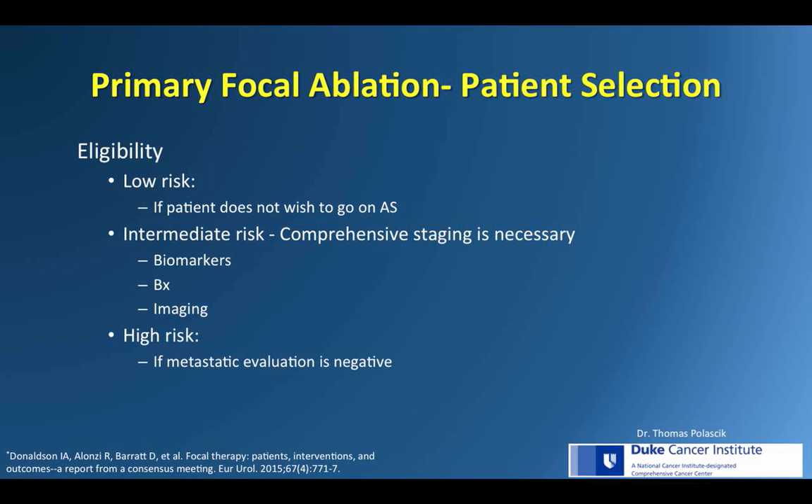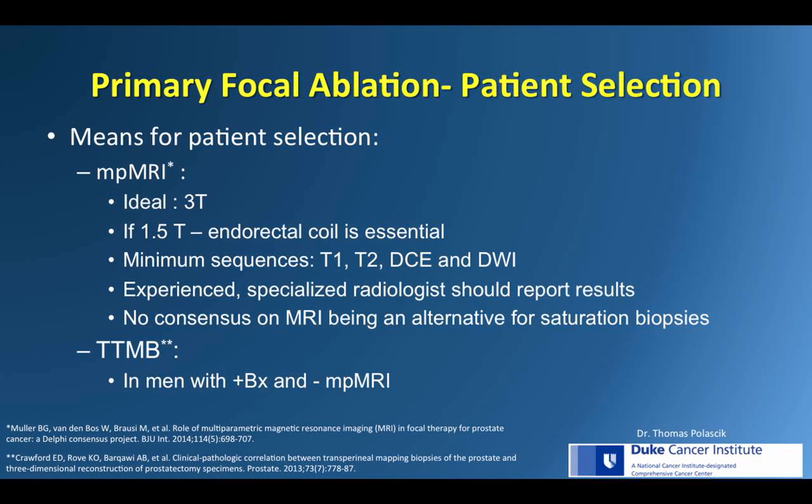MP-MRI is the ideal tool to characterize localized lesions fit for focal therapy. It's important for treatment planning — size, location, suspicion score, and proximity to critical structures. All lesions should be mapped out in three-dimensional space, and all radiographically suspicious lesions should be biopsy confirmed before being ablated.